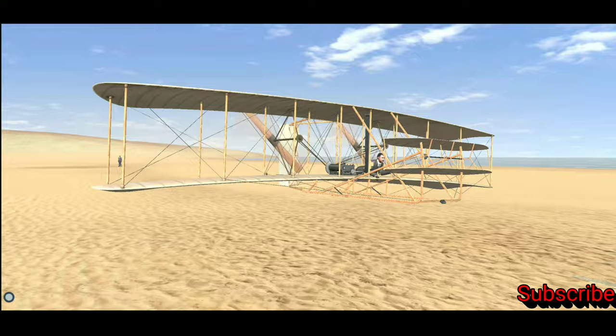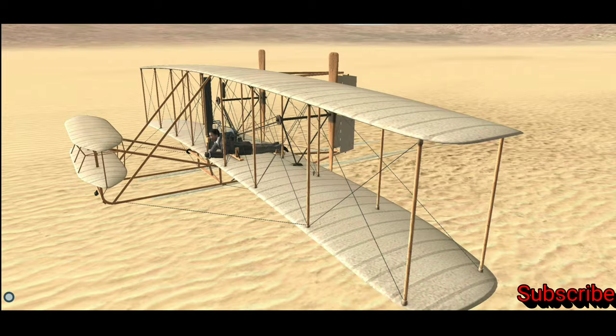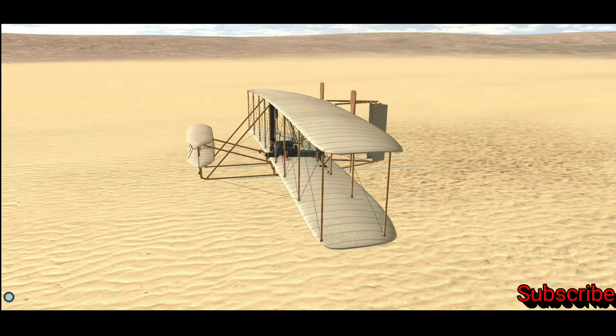It was piloted by Orville Wright, who covered a distance of 39 meters during his 12-second flight. Besides his brother, there were five witnesses: members of a life-saving crew, a businessman, and a local boy.